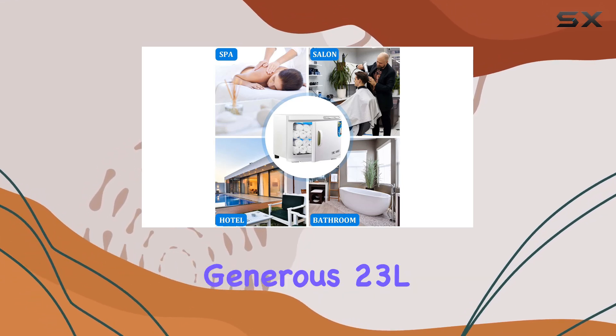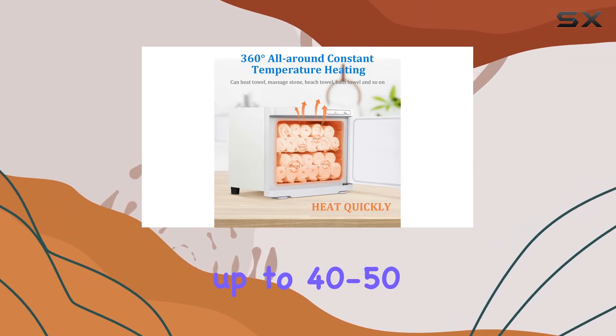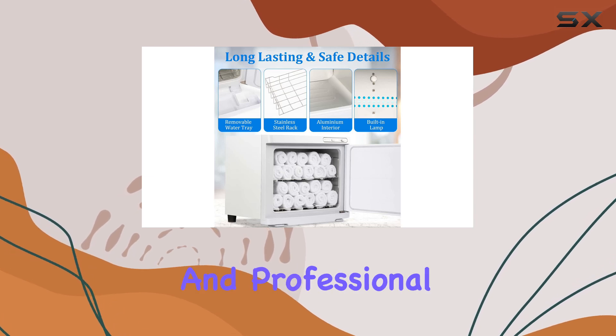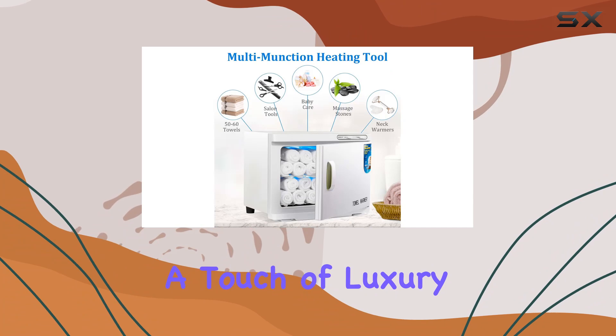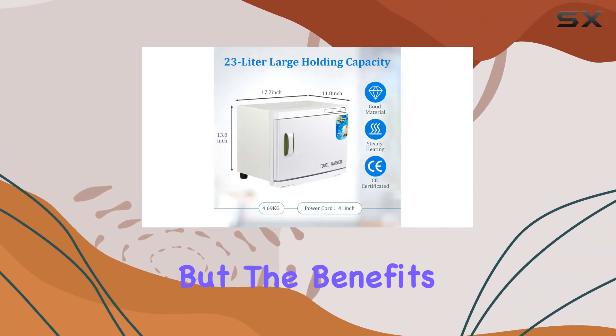With its generous 23L capacity, this towel warmer can accommodate up to 40 to 50 normal-size towels, making it ideal for both personal and professional use. Whether you're a spa owner or simply want to add a touch of luxury to your bathroom, this towel warmer is sure to impress.